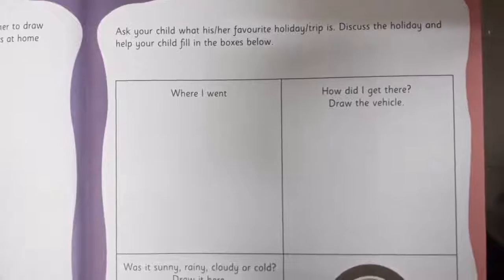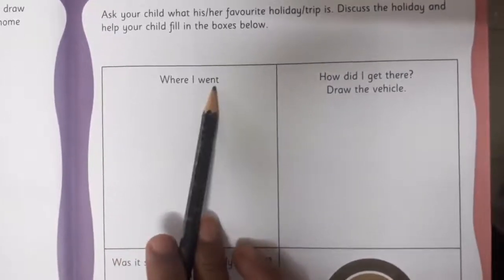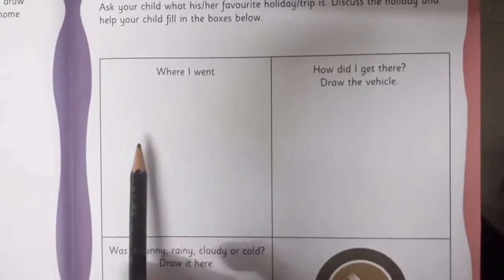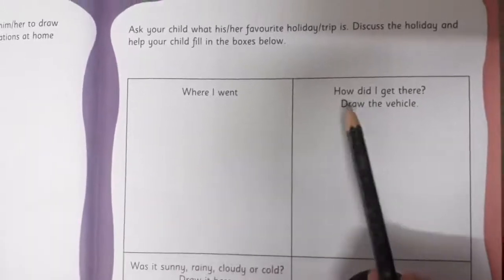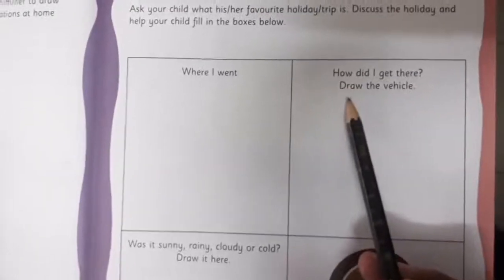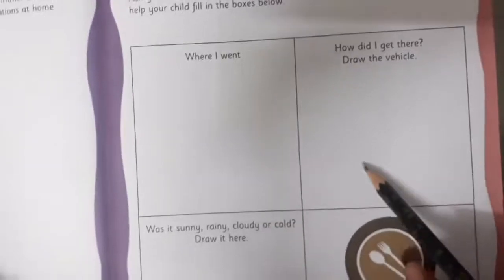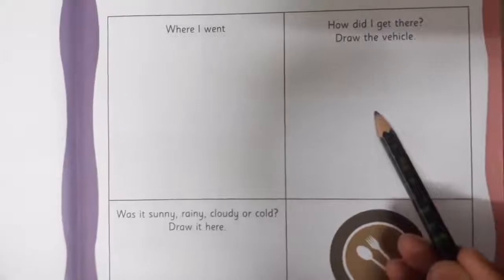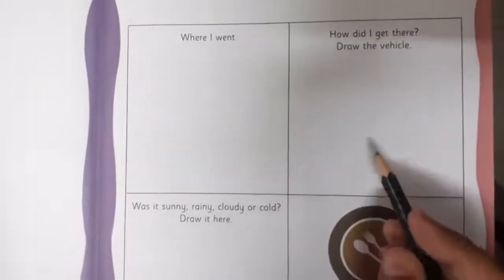Let me explain how to go about it. Here you have to write where I went — where you have been last time for your holiday, or whichever is your favorite holiday spot. Then in the second box you are going to write how did I get there — you have to draw the vehicle. Did you go by car, by train, by aeroplane, or even by cruise? Whichever means of transport you took.